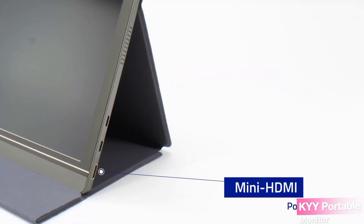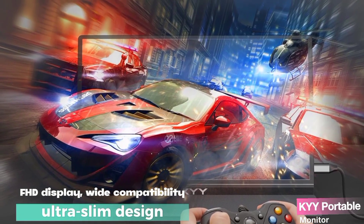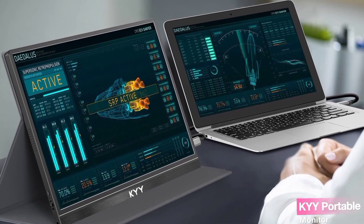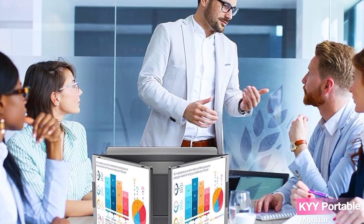With its stunning FHD display, wide compatibility, ultra-slim design, and thoughtful features like the durable smart cover, the KYY portable monitor is truly a versatile powerhouse. Whether you're a gamer, a creative professional, or simply in need of an on-the-go monitor, the KYY portable monitor has got your back.